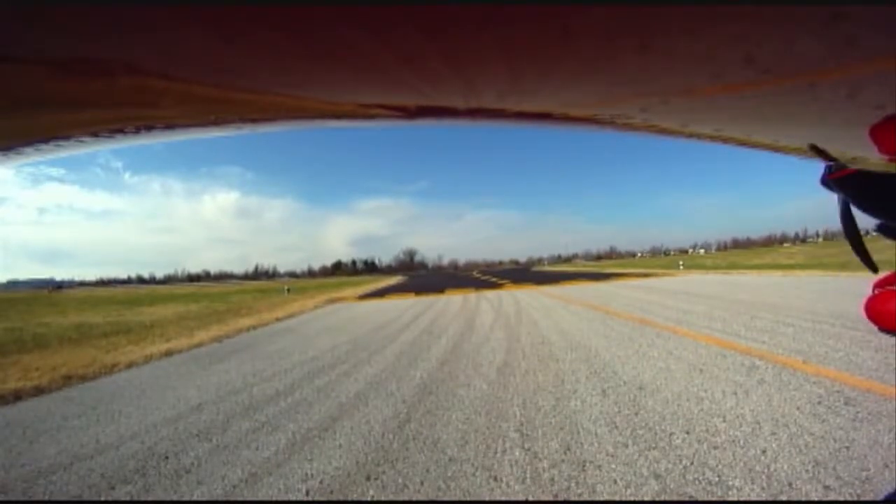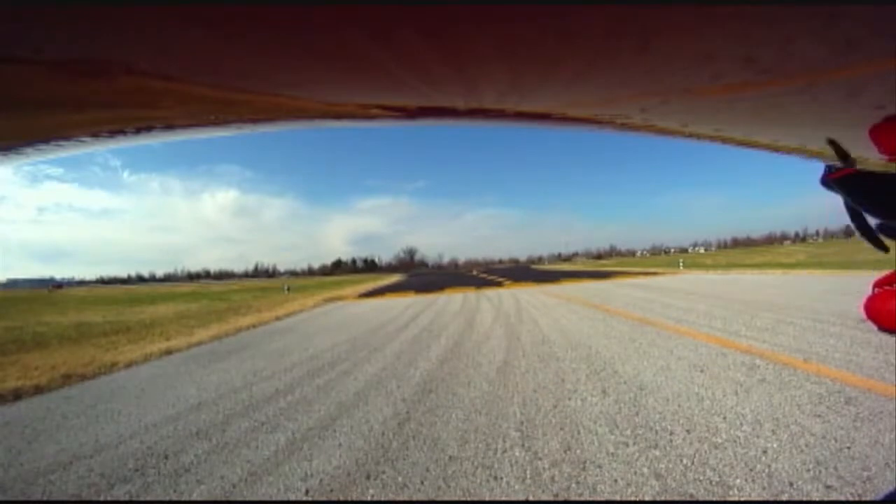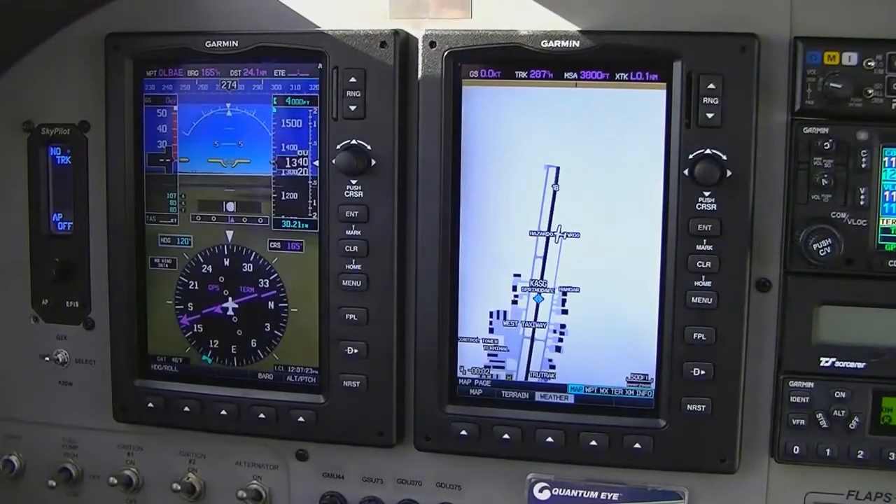We're about to depart Springdale, Arkansas. We're going to pretend that we've been given an assigned heading of 120 and a climb to 4,000 feet. After departure, after we reach a safe enough altitude, we're going to engage the autopilot in heading mode and climb to that 4,000-foot altitude. Let's go.